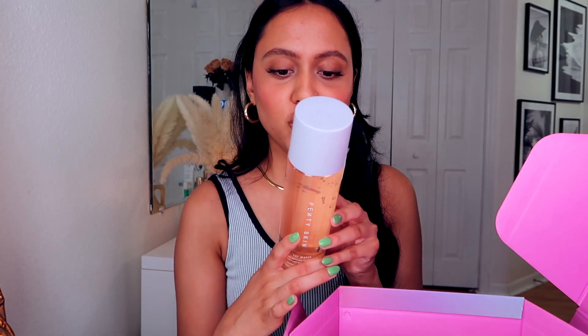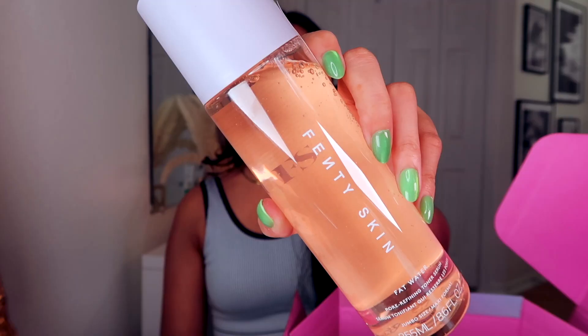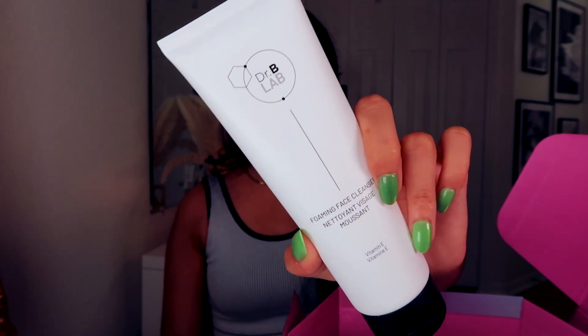Then we have something very exciting — it's from Fenty Skin, it's the Fat Water Pore Refining Toner Serum. A lot of people have been talking about this. It instantly refines the look of pores, reduces the look of dark spots, evens skin tone, and fights shine without stripping the skin. This is something I'm intrigued about and I cannot wait to try. From Dr. B Lab, a foaming face cleanser. I actually do like Dr. Brand and I use a lot of their skincare, especially the cleanser, so I'm excited about this.